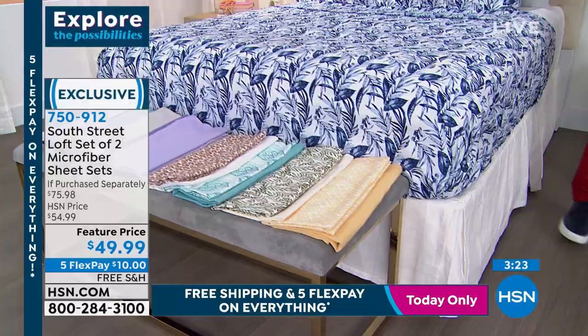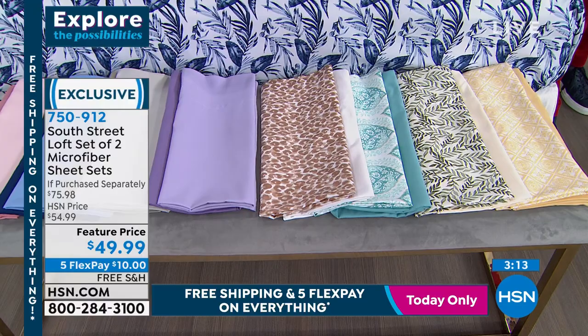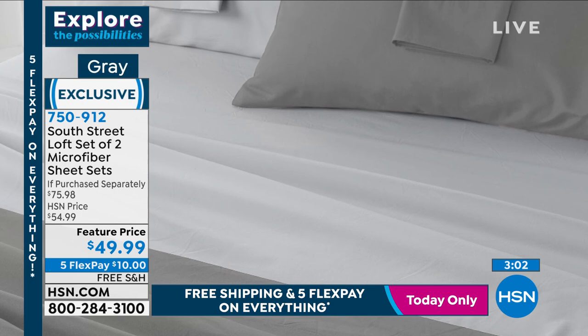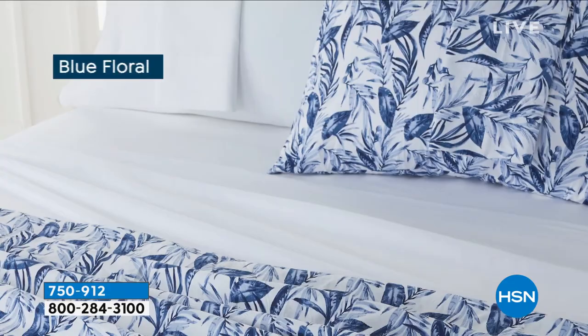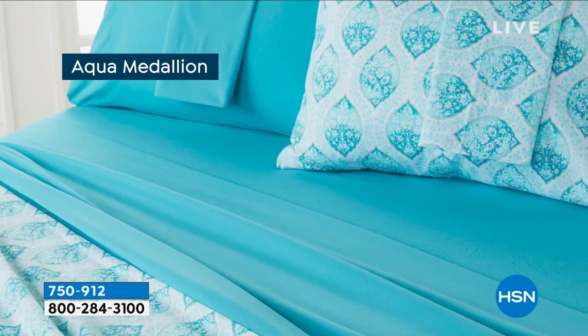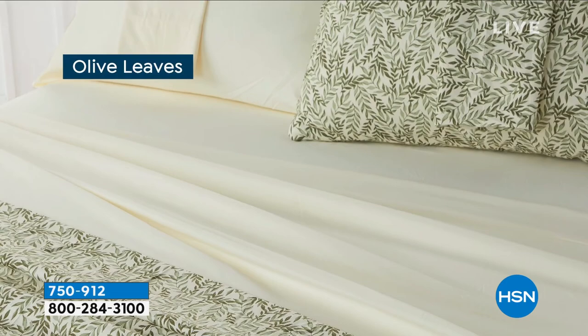You're getting two complete sets - take a quick look at your screen for the combination of colors and patterns. You can pick ones where both sets are solid, but these patterns are what South Street Loft does so well - very on-trend, exclusive here to HSN. The looks you'll see in high-design magazines and home renovation shows - they really bring that on trend. The Aqua Medallion is very popular and very limited. There's that Blue Floral, the Neutral Leopard with crisp white underneath - I love that you can mix and match.